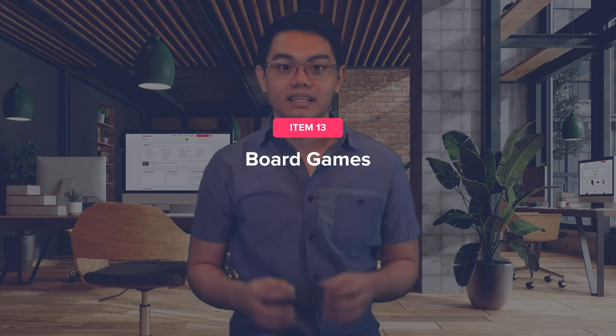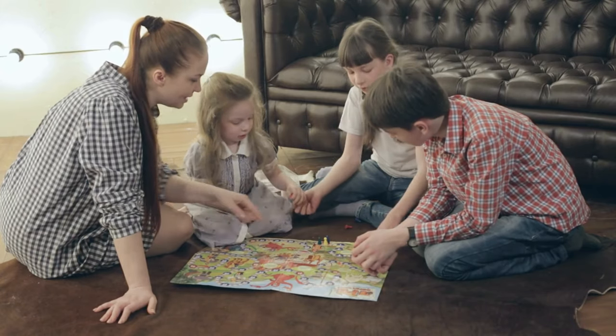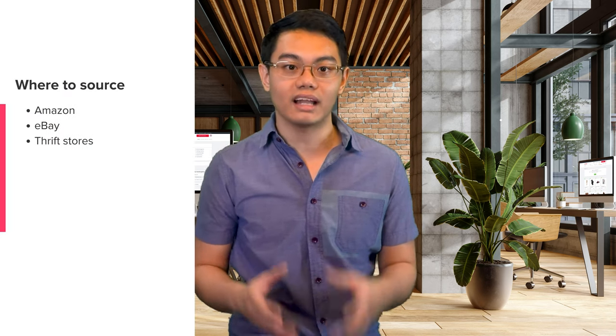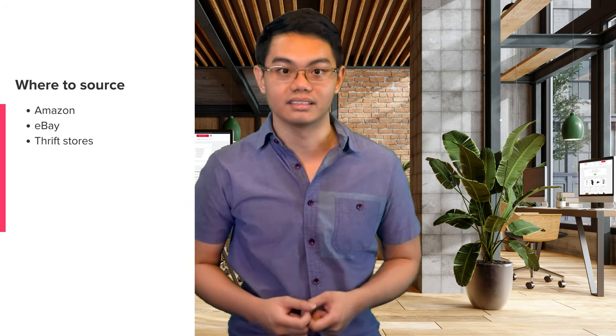The next item you can flip is board games. Despite our tech-dominated world, board games still hold a special place in many hearts, with fond childhood memories making them highly desirable items. The estimated profit margin selling these is 20 to 80%. Source vintage or classic games on sites like Amazon or eBay, or visit your local thrift store for any bargains.